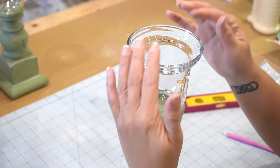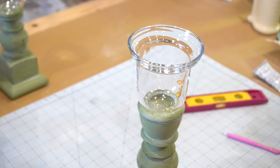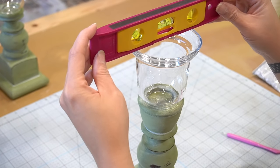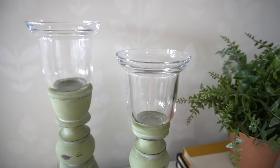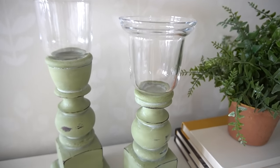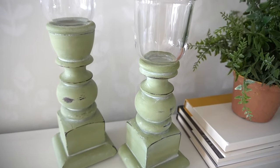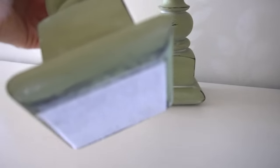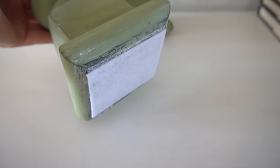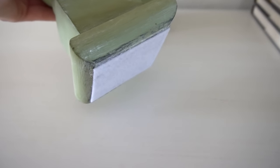I did this to both and once they were dry, this is how they turned out. It was my luck that while filming I did not have candles small enough to go inside the glass pieces. One thing I do want to note is that I put some felt on the bottoms of all these pieces so that I can protect my surfaces.